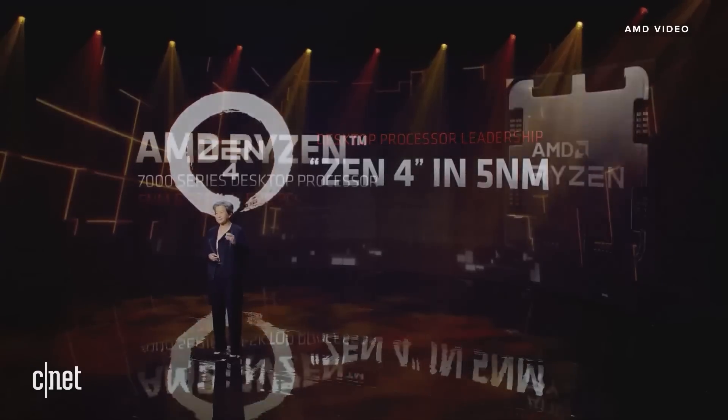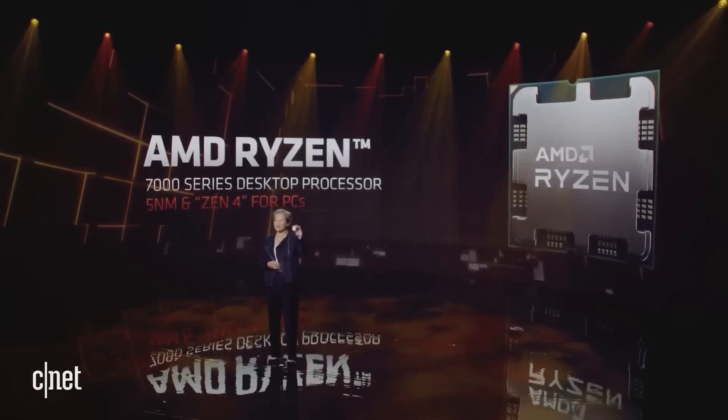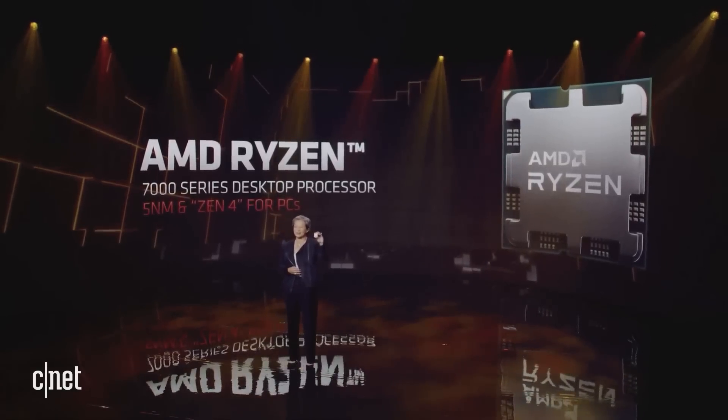For the very first time, let me show you our next-generation Ryzen processor. This is the all-new 5-nanometer AMD Ryzen 7000 desktop processor. It's currently running in our labs, and the performance looks incredible.